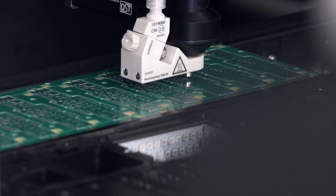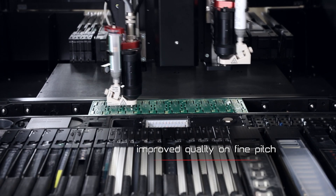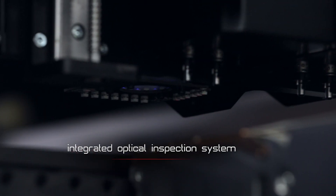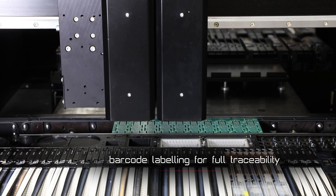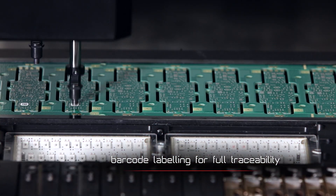We were able to produce more fine pitch boards with less quality problems than we had with the stencil printer, and we could reproduce that quality onto a large amount of boards.